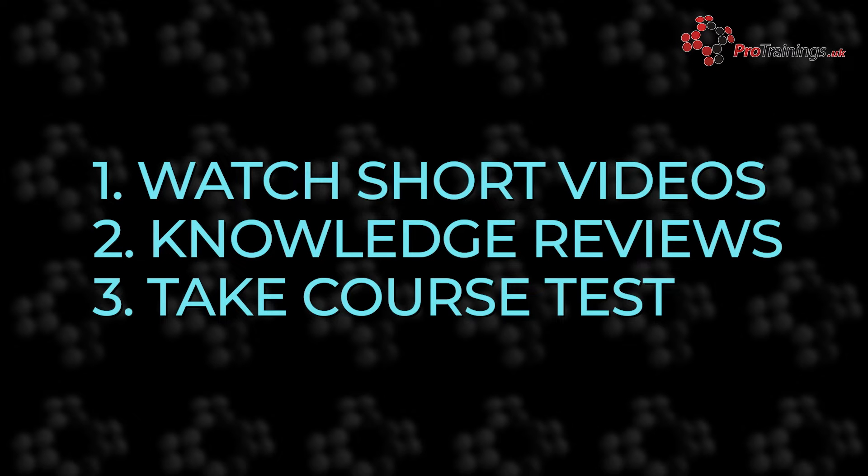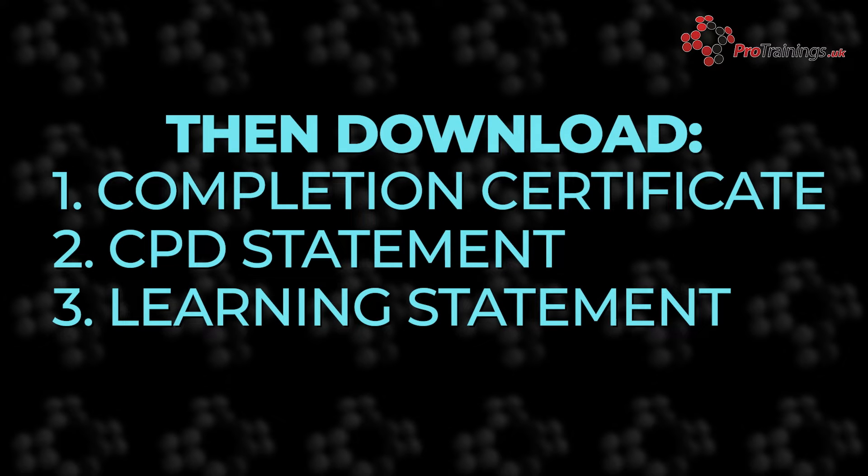Our online training uses short videos and knowledge review questions to confirm your understanding, and then when you're ready, a final test. When passed, you'll be able to download your completion certificate, certified CPD statement, and evidence based learning statement.